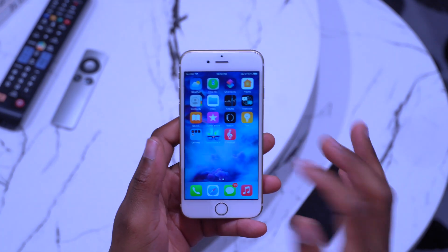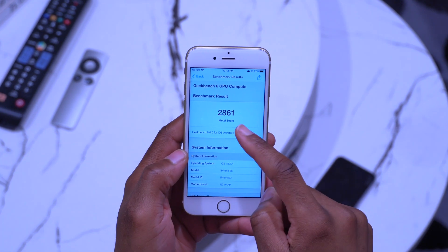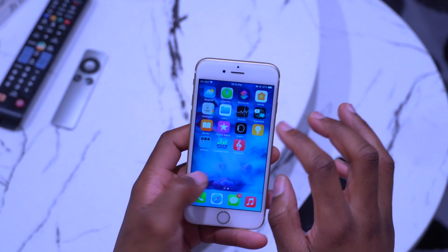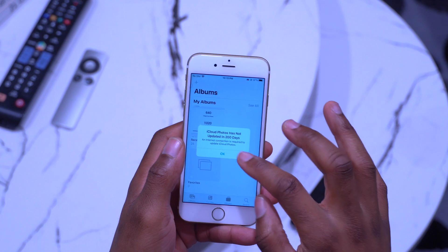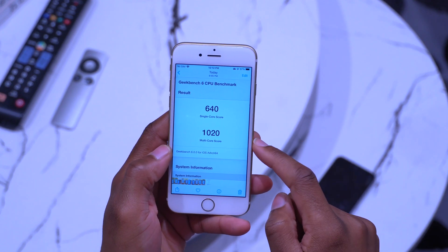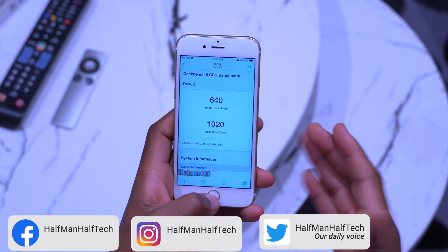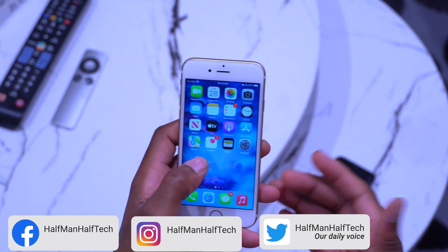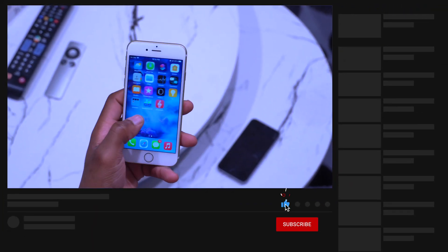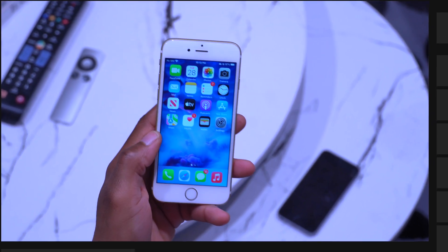I ran a Geekbench score to see how the device is performing. For GPU I got 2861, and for CPU I got a single-core score of 640 and a multi-core score of 1020 — fairly low, but it's better to have a stable, secure device than a fast but vulnerable one. This update patches most of the security vulnerabilities. Stay safe, and I'll see you in the next video.